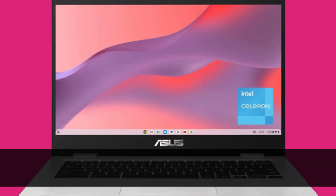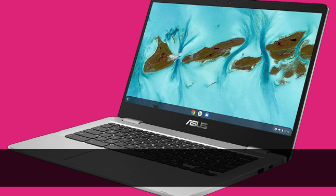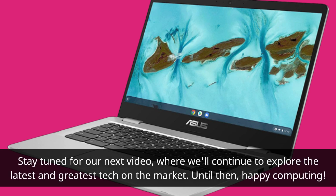If you found this review helpful, please give us a thumbs up and consider subscribing to UK Pro Reviewer for more in-depth product reviews and tech insights. Stay tuned for our next video, where we'll continue to explore the latest and greatest tech on the market. Until then, happy computing! We'll see you next time!